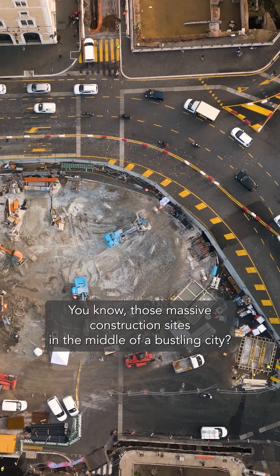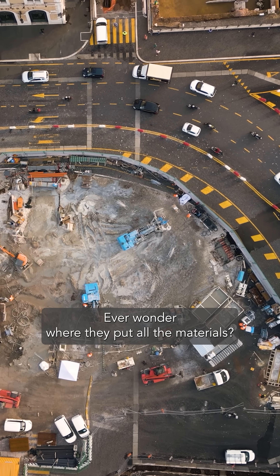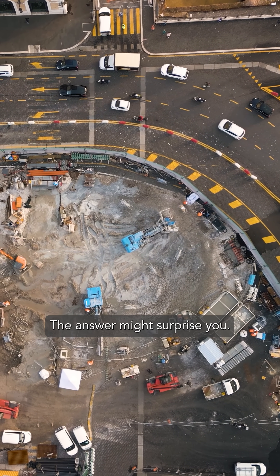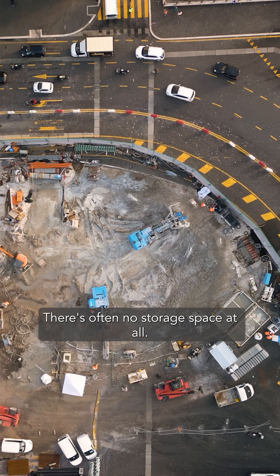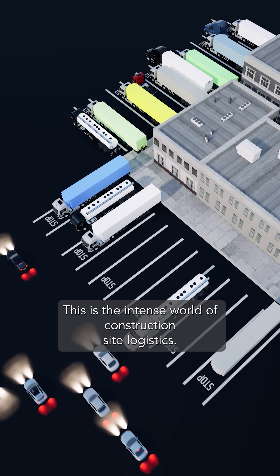You know those massive construction sites in the middle of a bustling city? Ever wonder where they put all the materials? The answer might surprise you — there's often no storage space at all. This is the intense world of construction site logistics.